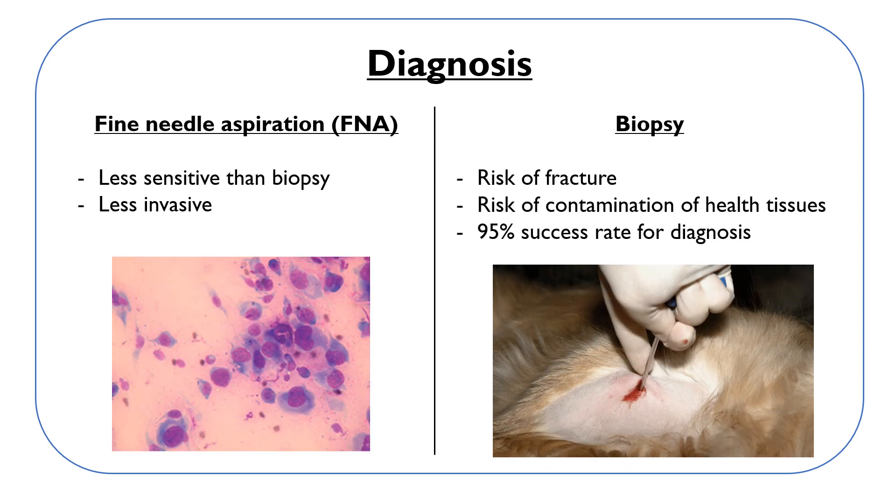To differentiate the primary bone tumor from metastatic disease and fungal osteomyelitis, and to confirm the diagnosis of osteosarcoma, a fine needle aspiration or a biopsy is recommended. Fine needle aspiration is less sensitive but also less invasive. Biopsy carries a risk of fracturing the bone and contamination of tissue planes, but has a 95 percent success rate for diagnosis of osteosarcoma.